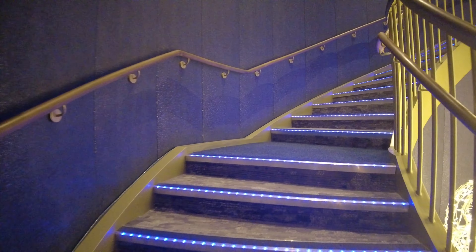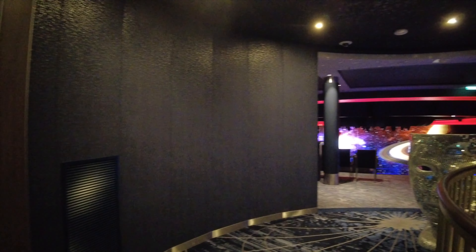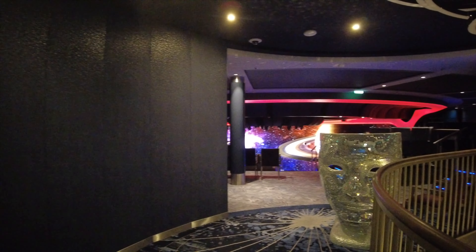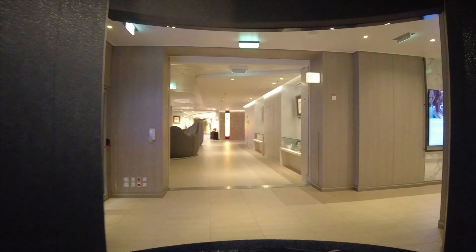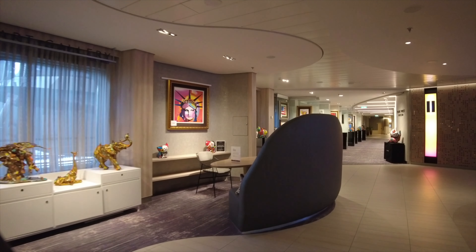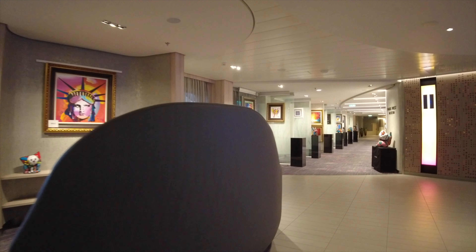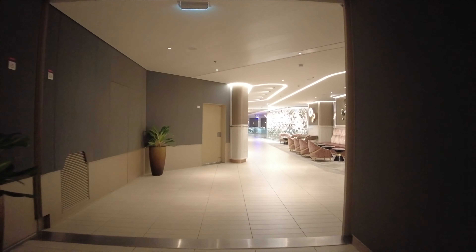Now let's head up the stairs to deck number five. Here's the entrance to the balcony area of the main theater. Now we're heading down this hallway, passing some really nice seating areas with some art — this is in fact the art gallery, and if you're a lover of art, you're going to love the Celebrity Beyond.